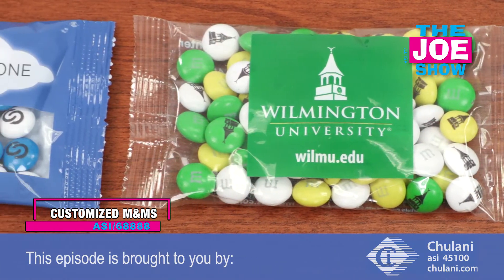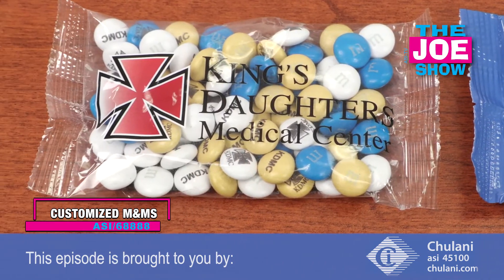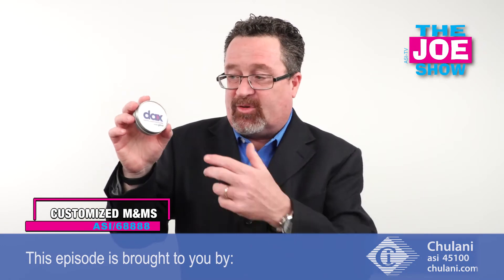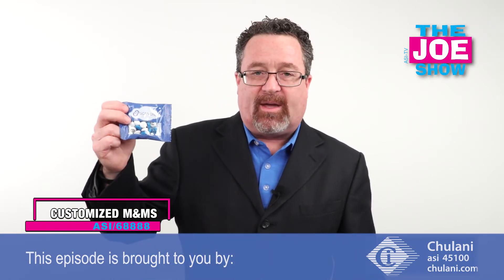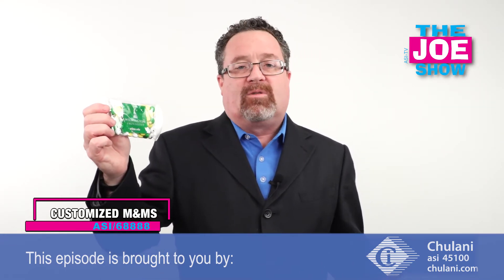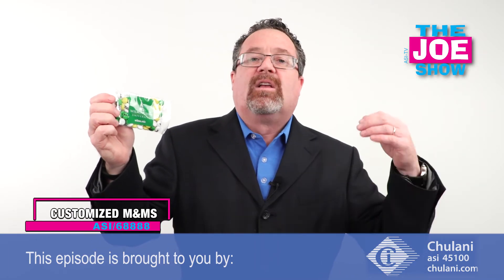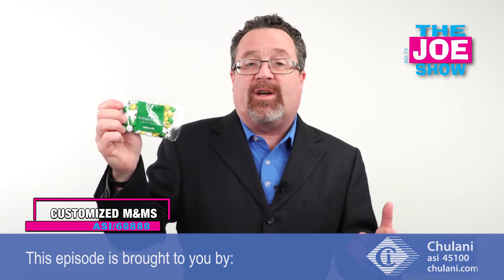Now here we've got the little cylinder tin with a window — and hey, look at that, it's Joe Show colors! Each M&M is also customizable, not just the containers they come in. I'm going to show you a small bag and then a little bit of a larger bag. This one's got a school logo on it — what a great thing to have in the dormitories when students are checking in for the fall semester.